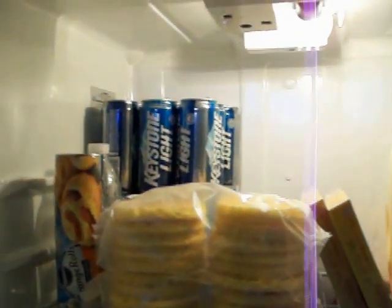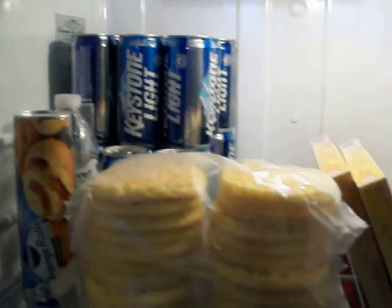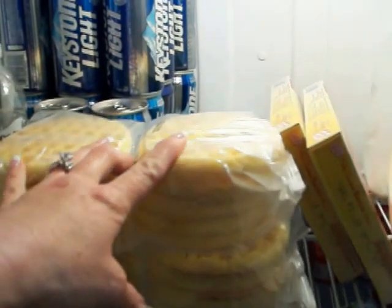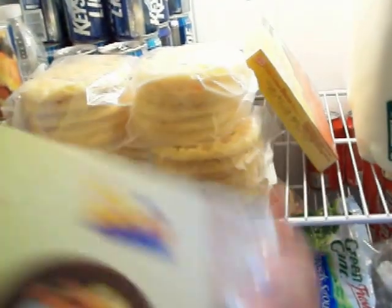Down here he has to have his Keystone — he has a beer when he gets home from work, which is fine. I put these waffles here; they're normally supposed to be frozen but should be okay.